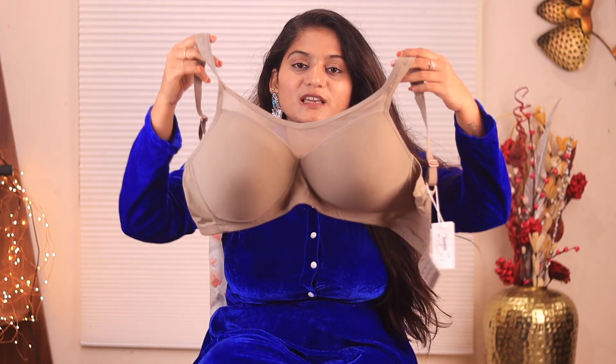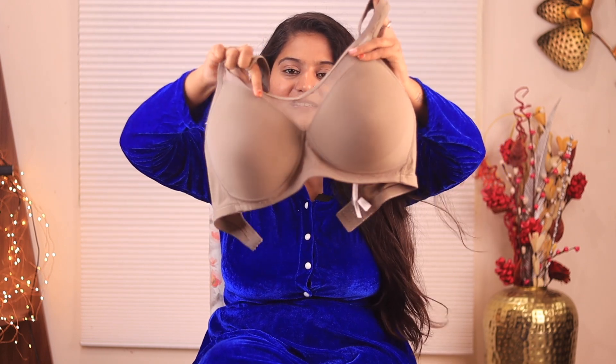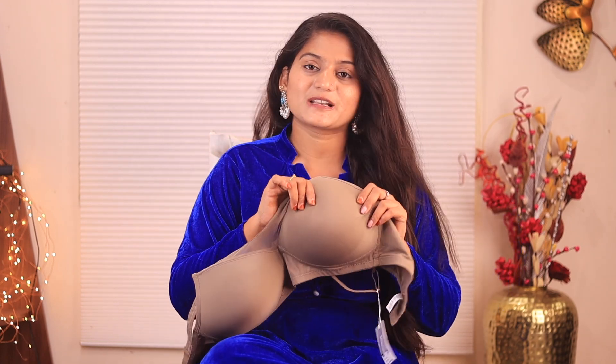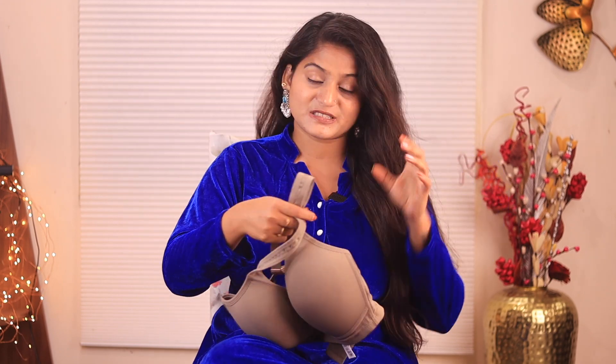The next model is a full coverage bra. It has a soft spandex material, which is why it is very soft and comfortable. It is also padded. This is also a minimizer bra — when you have a heavy bust, it reduces the apparent bust size a little bit.